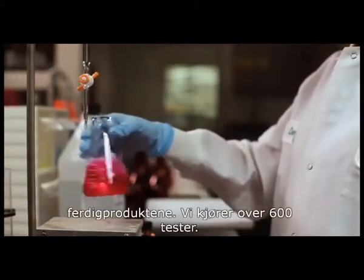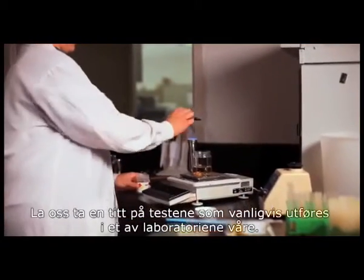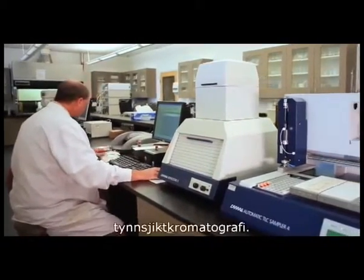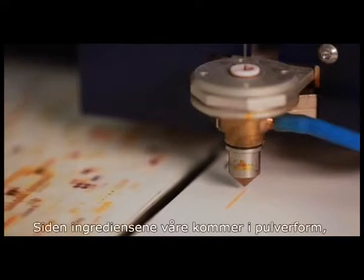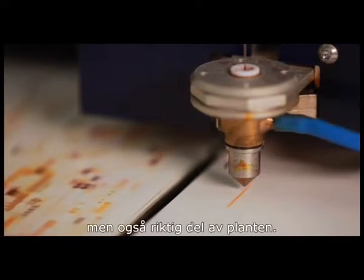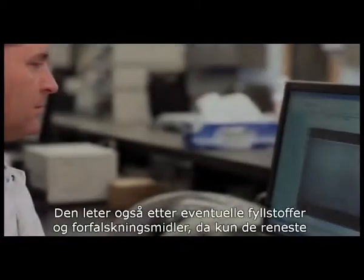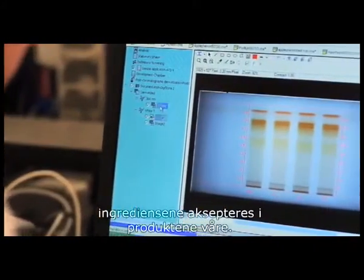We run over 600 tests. One of our more unique and important tests is TLC, Thin Layer Chromatography. Since our ingredients come in powder form, this test helps us identify that it's not only the right herb, but also the right part of the plant. It also checks for any fillers or adulterants, as only the most pure ingredients are accepted for our products.